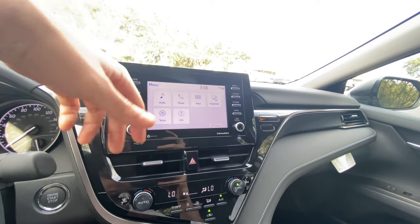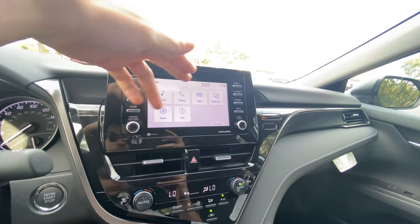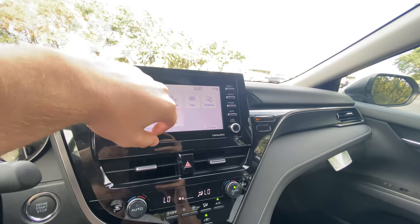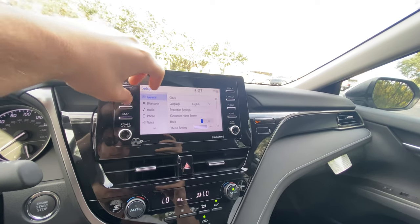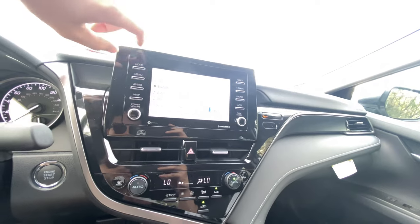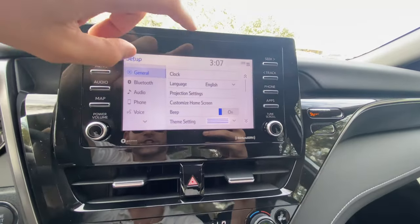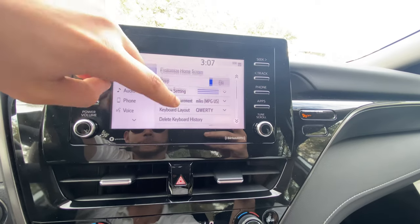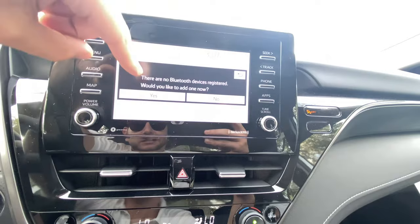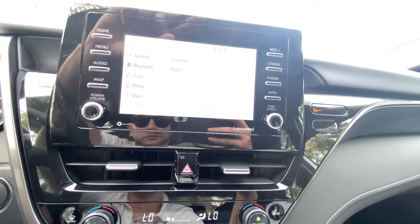In the menu you can adjust audio, bass, and treble. Phone settings are accessible once a phone is connected. No apps are downloaded but the vehicle comes equipped with Apple CarPlay and Android Auto. Under general settings you get clock, language, and projection options. Bluetooth setup is here, along with audio settings, radio, and phone controls. You can also train voice recognition to respond better to your voice.